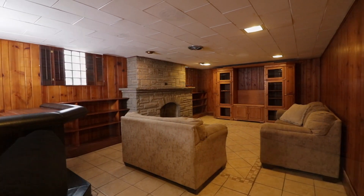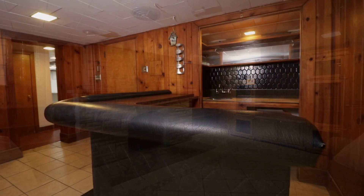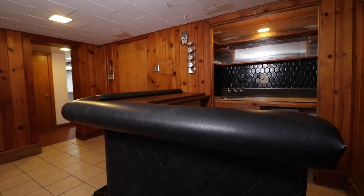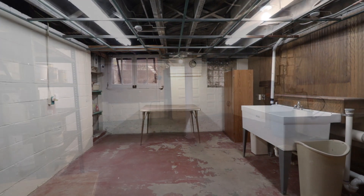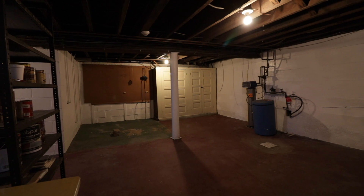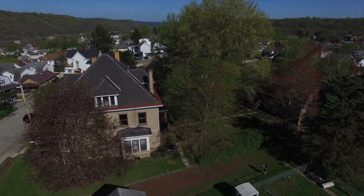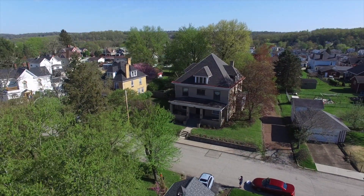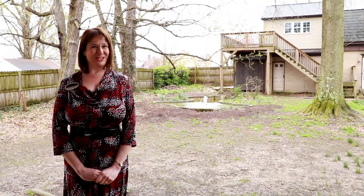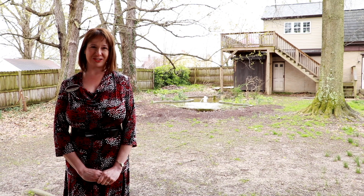The partially finished lower level is home to an attractive game room with a full bar. I hope you enjoyed the tour today. Please feel free to contact me directly for more information or to schedule a viewing.